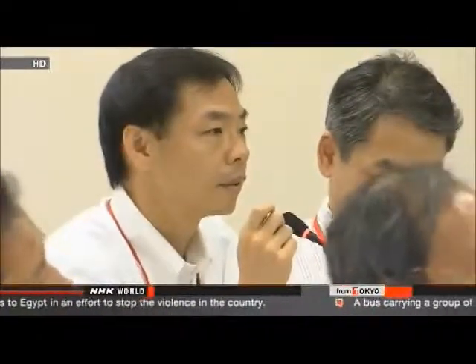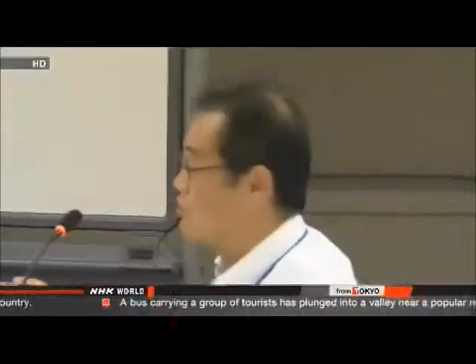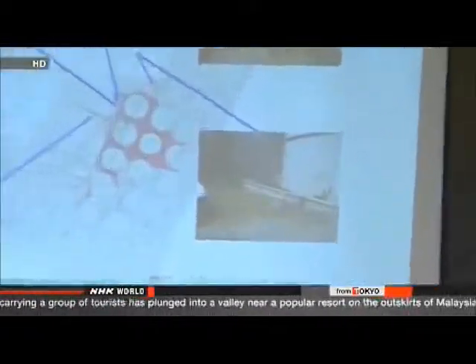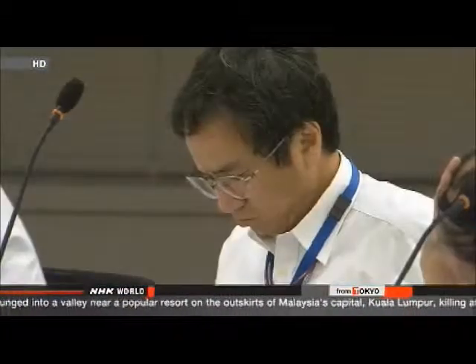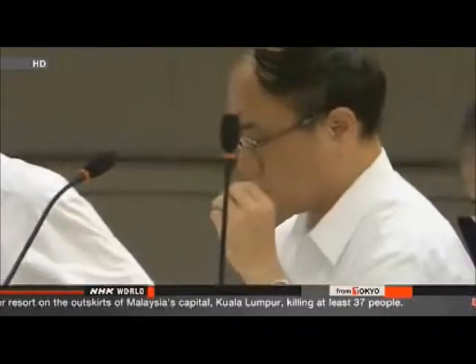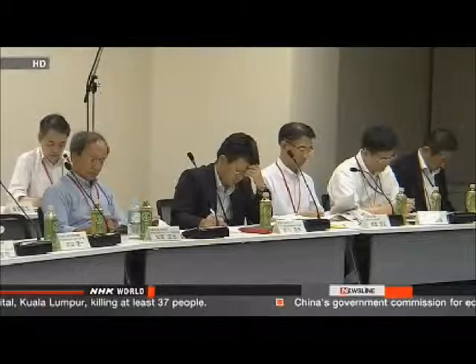During the emergency meeting, a regulator questioned TEPCO officials, asking if there was no record of monitoring near the tanks — to which workers confirmed they had kept no records and only had the memories of workers. Regulators then instructed workers to install water level gauges on all storage tanks to warn of possible leaks, asked operators to consider storing wastewater elsewhere, and planned to inspect the tanks on Friday.